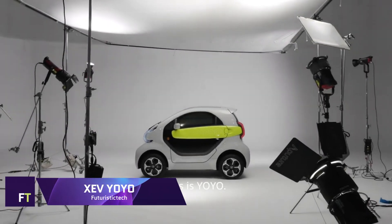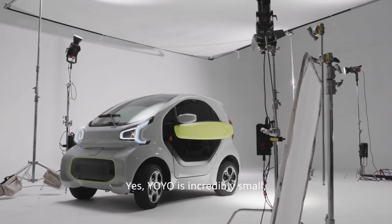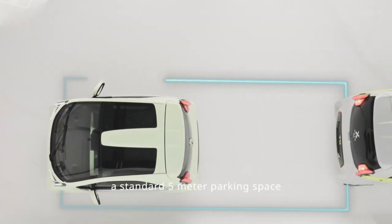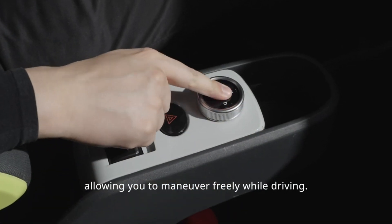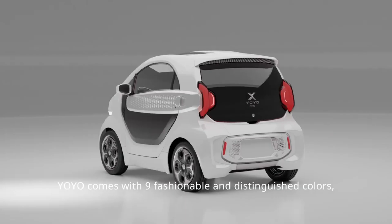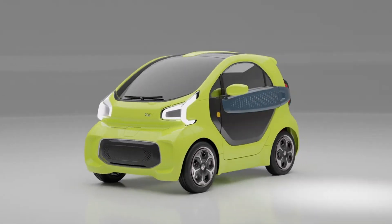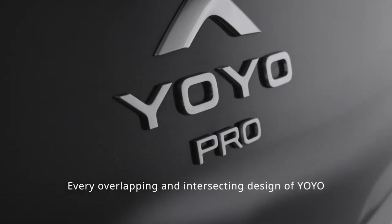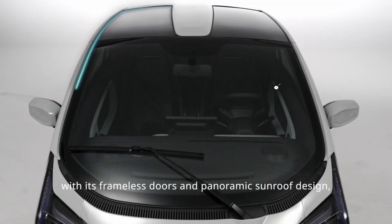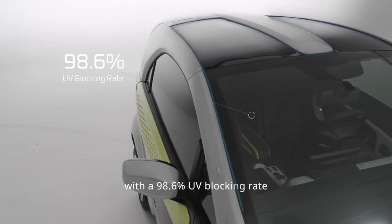X-AirV YOYO is an electric vehicle that can be produced using 3D printing technology and will revolutionize urban transportation. If you're looking for a smart mobility companion that can adjust to your every whim, go no further than YOYO. The YOYO is a quiet and comfortable electric scooter that can reach speeds of up to 80 km per hour and has a range of 150 km. In addition to charging it at home or at the office, you may change batteries at any of the XEV stations in a matter of minutes.